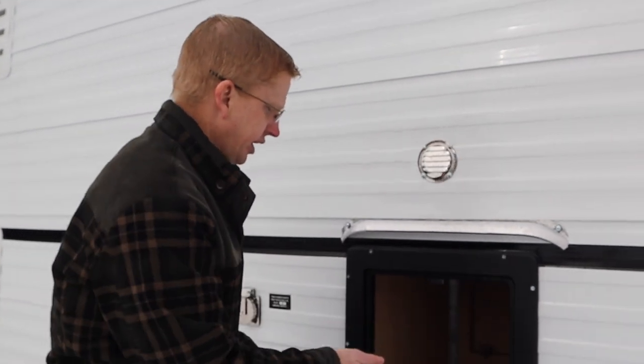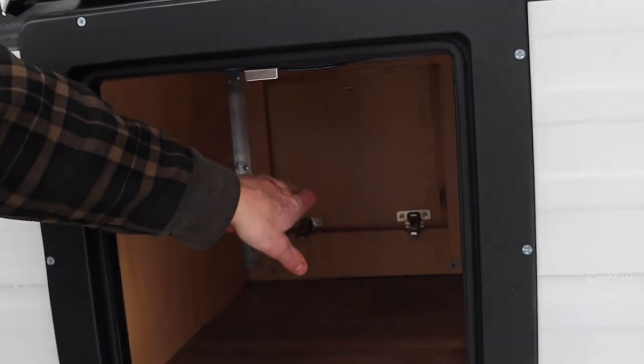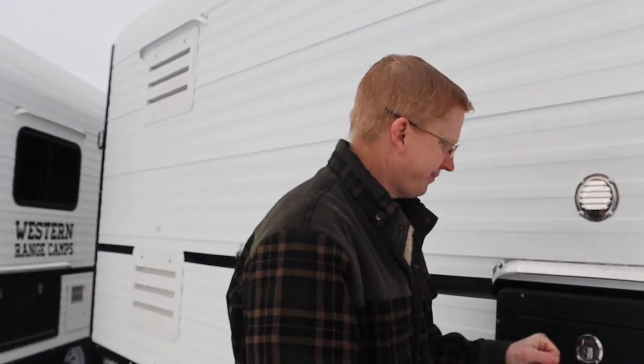Right here they call it their wood box — it's more storage — and it has an access point from inside the trailer. We'll talk about that one inside because that's about the coolest feature this thing has. That's enough of the outside, let's take a look inside.